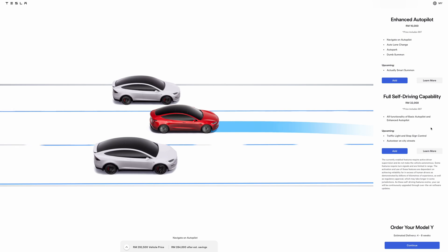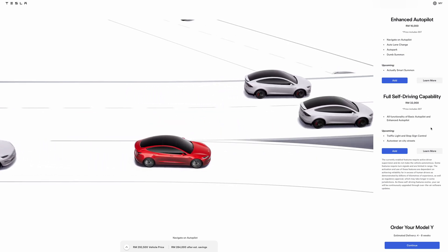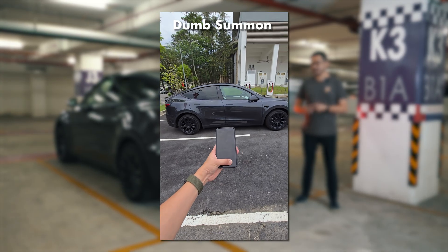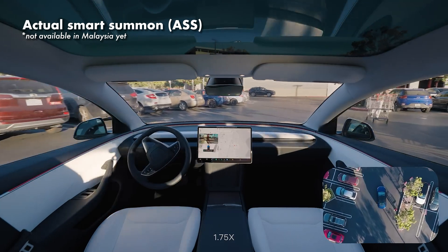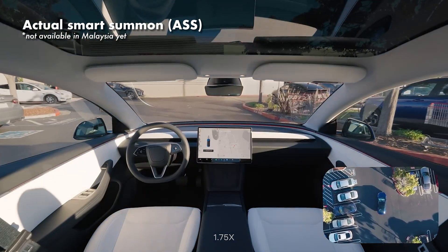Besides Autopark, the enhanced autopilot package brings additional features like auto lane change, navigate on autopilot, dump summon — a feature that allows you to move the car front and back using your smartphone — and also Actual Smart Summon, better known as ASS. Yep, that's Elon Musk's sense of humor.